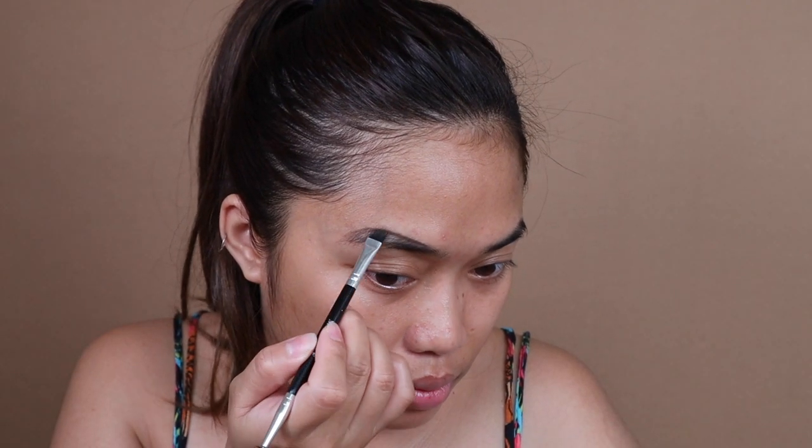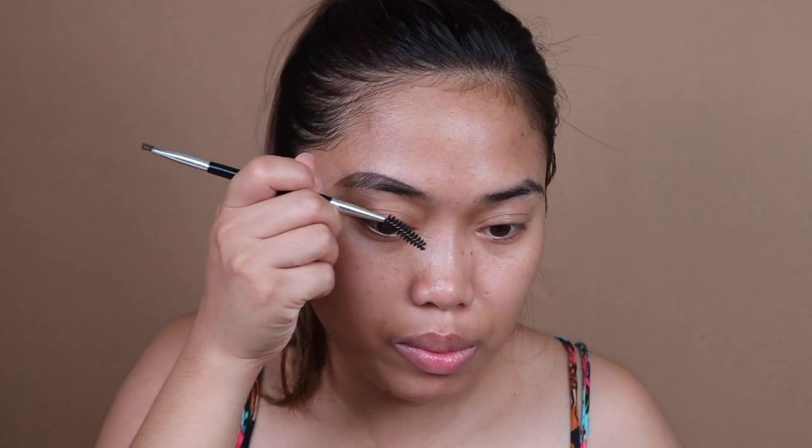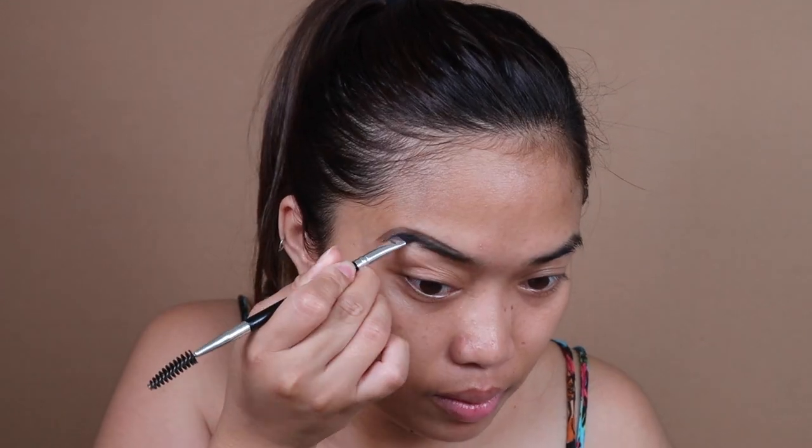Ngayon, medyo makapal na yung brows ko. Hindi ko pa siya napapa— trimmed? So I'm going to start with brows. I'm going to use this para ma-fill in yung brows ko. Usually, nag-start ako sa taas, and after that sa below — sa baba.